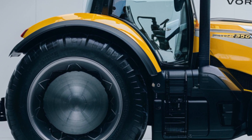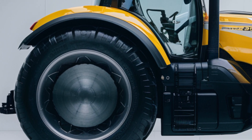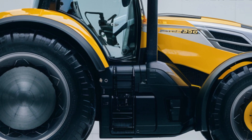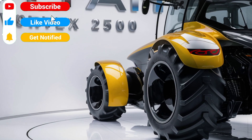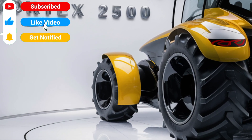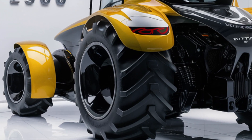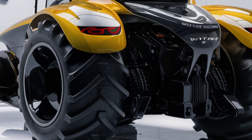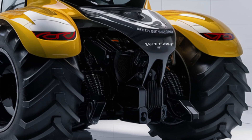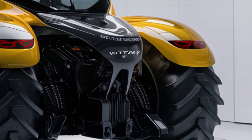Let's start with the engine and performance. The Vortex 2500 boasts an incredibly powerful engine that generates exceptional horsepower, designed to manage the toughest tasks on large farms with ease. Whether you're plowing, tilling, or hauling, the Vortex 2500's engine provides the raw strength you need. But it's not just about power — Titan has engineered this tractor to be fuel-efficient too, helping to keep running costs down without sacrificing performance.